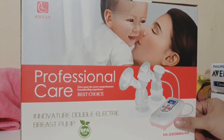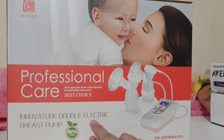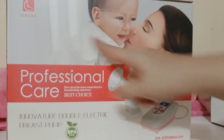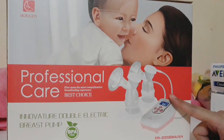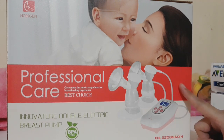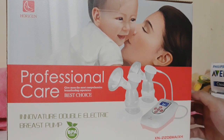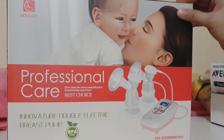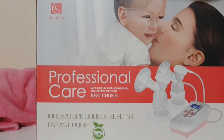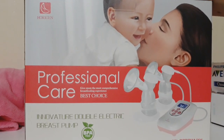This is my newly bought Inovature double electric breast pump from Origin. I bought this at Lazada for 6,000 pesos. I've read a lot of reviews about it and it's said to be a dupe for the Medela, since Medela is super pricey. This is the next best option, and I really hope it works well for me because I really want my daughter to drink breast milk.